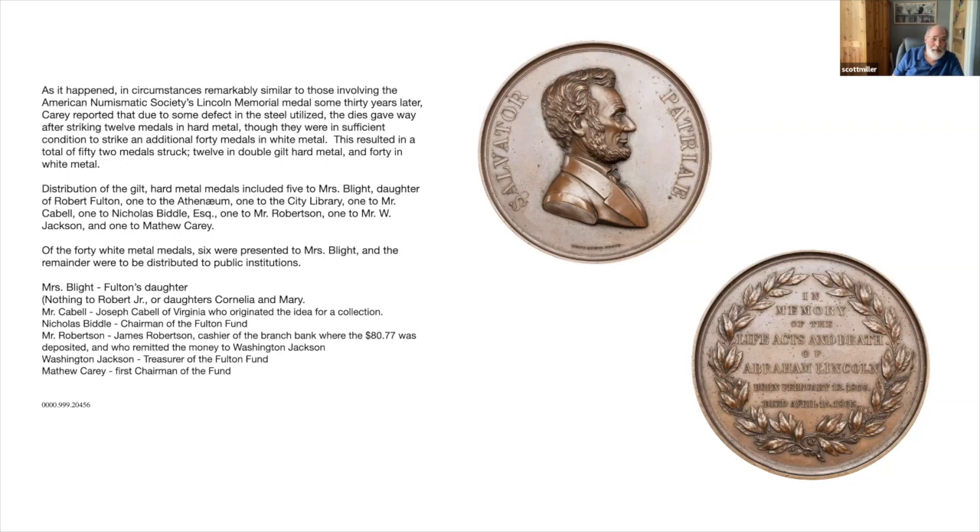So there was a total of 52 medals made — 12 in hard metal, 40 in white metal. The distribution: five to Mrs. Blight, the daughter of Robert Fulton; one to the Athenaeum; one to the city library; one to Mr. Cable; one to Nicholas Biddle; one to Mr. Robertson; one to Jackson; and one to Matthew Carey. Cable was the person who came up with the idea originally; Robertson was the cashier who sent the $80.77 to the fund; Washington Jackson was treasurer; and Matthew Carey was the first chairman who basically did most of the work.